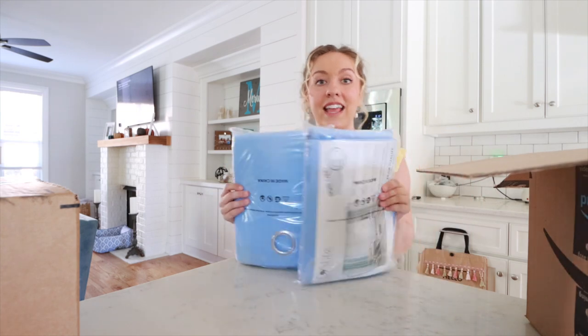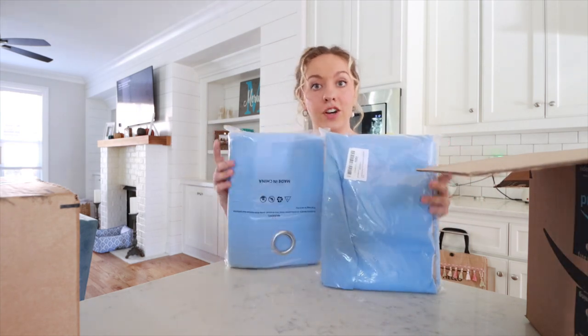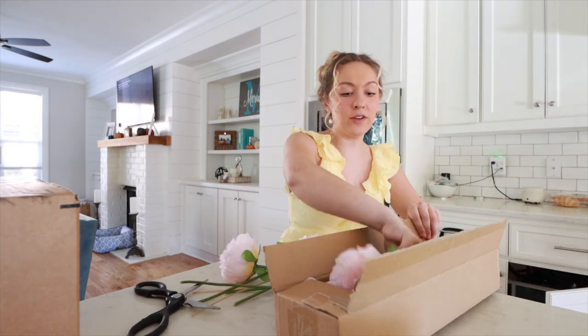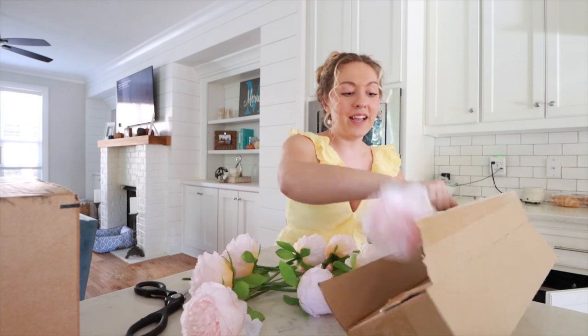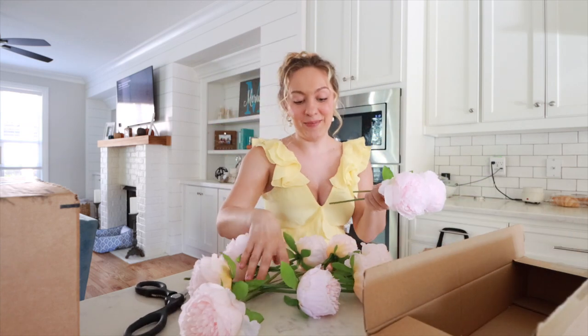I got these two curtains. They are light blue. One is shorter for the back of the van and one is longer for the front. And a bunch of pansies — I only wanted like one, but you have to buy them in a bouquet of like ten. But I'm going to put these in a vase and put them in my van.